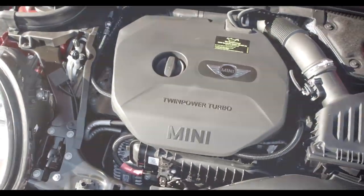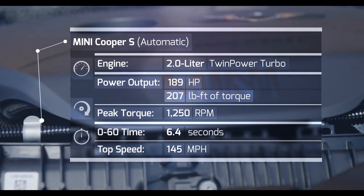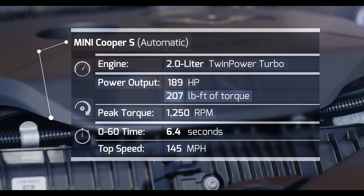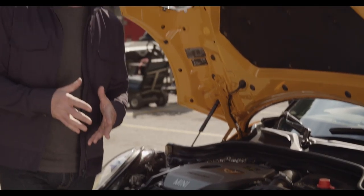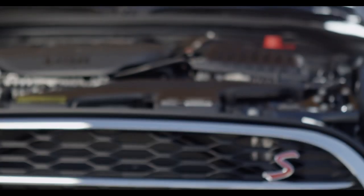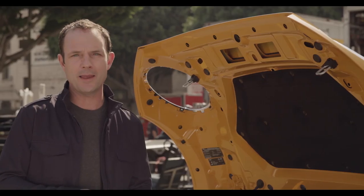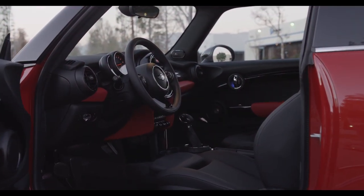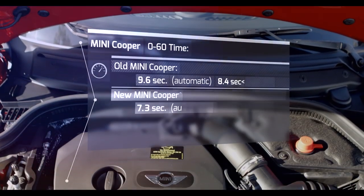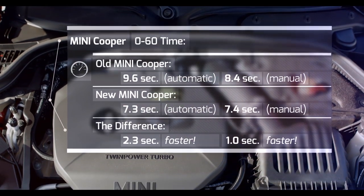Sitting between the rails in each model of the new hardtop's lineup is a new twin-powered turbo engine co-developed with the boys from BMW. These engines are designed to deliver immediate torque that holds steady throughout the engine's power curve, starting at just 1,250 rpm. The base engine in the new model is 2.3 seconds quicker than the last generation — now that is incredible.